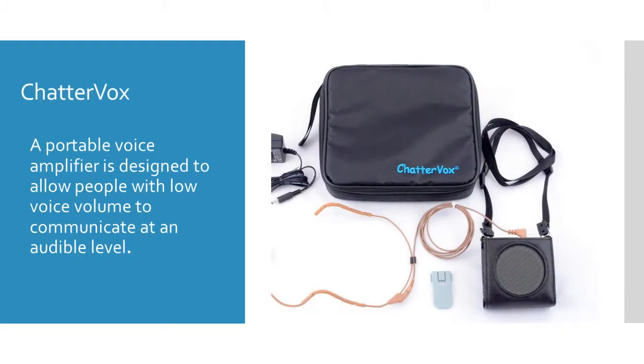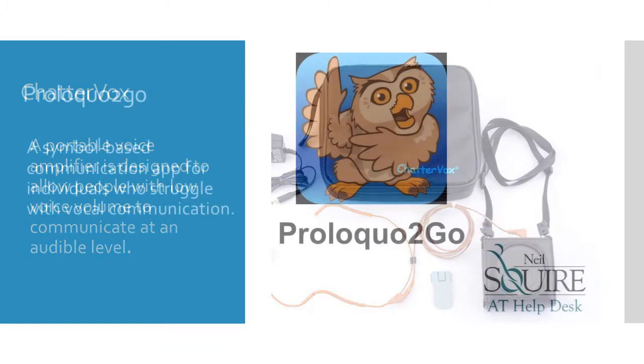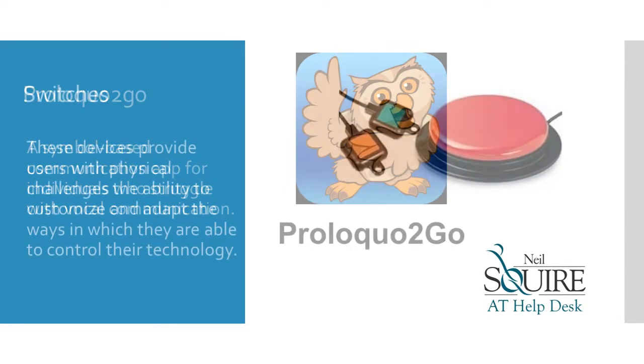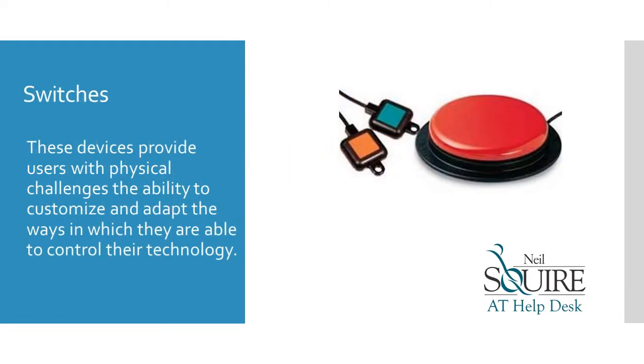Chatterbox is a portable voice amplifier that is designed to allow people with low voice volume to communicate at an audible level. Prolo Quota Go is a symbol-based communication app for individuals who struggle with vocal communication. Switches are devices that provide users with physical challenges the ability to customize and adapt the ways in which they are able to control their technology.